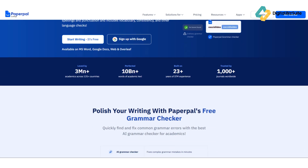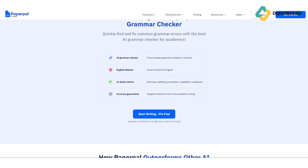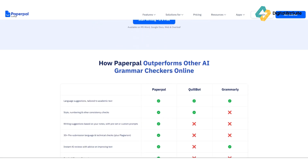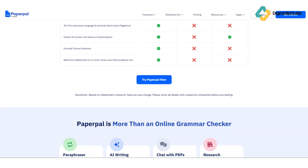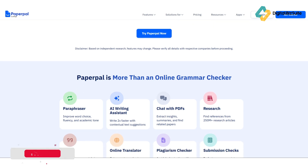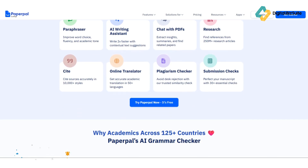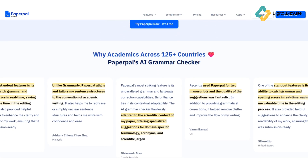Now let's look at what makes Paperpal truly stand out. First, context-aware grammar and style checks: Paperpal goes beyond basic grammar — it understands complex academic structures, passive voice usage, and discipline-specific phrasing. Second, real-time AI suggestions as you write: Paperpal offers instant corrections and rephrasing suggestions that improve readability and logical flow.